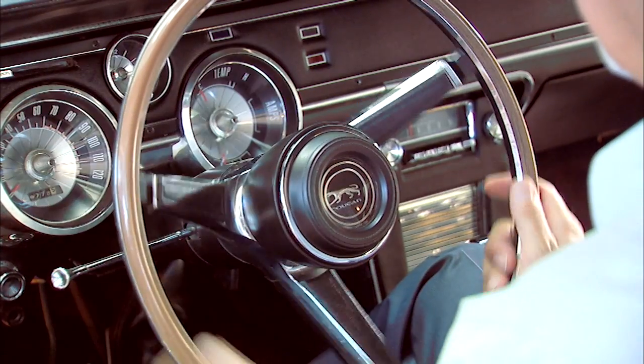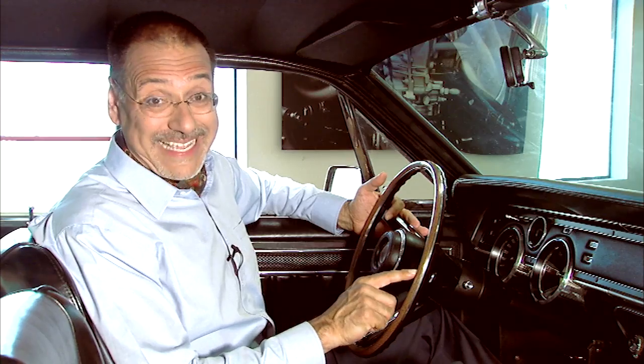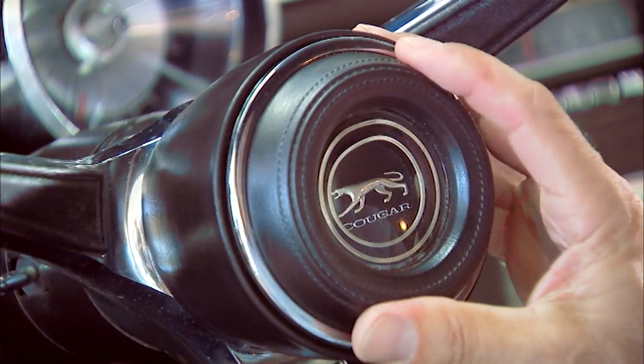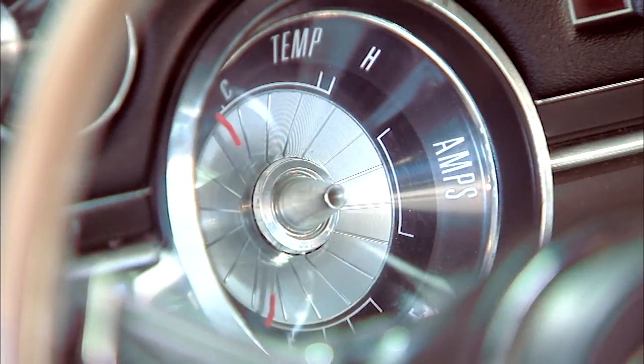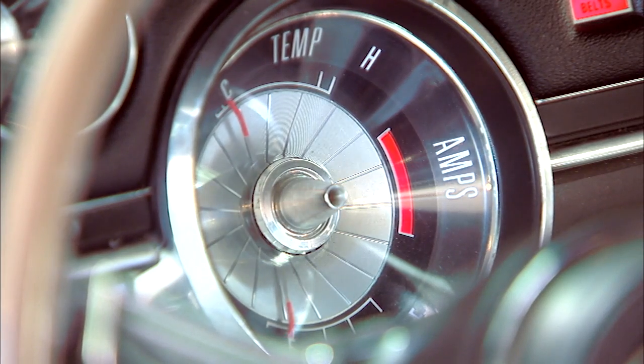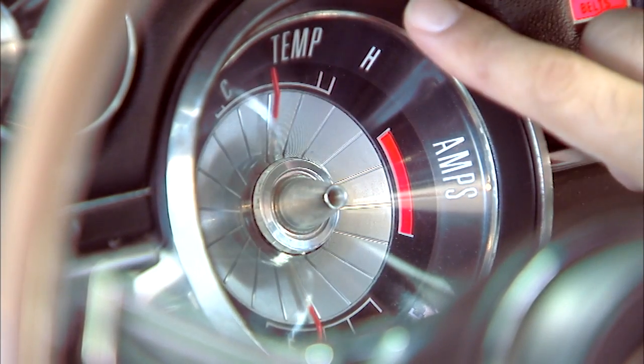Inside all Cougars is a sporting European-style cockpit. You've got a three-spoke sport wheel — this, by the way, has collapsible impact technology as well as a padded center hub for safety. On the left is your speedometer in the main pod. On the right, the other main pod has not only a fuel gauge, but also a temperature gauge and an oil pressure and amp light.